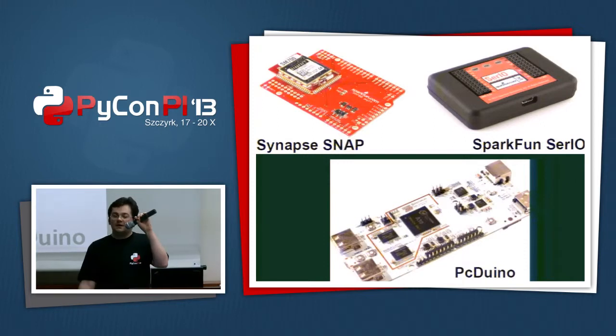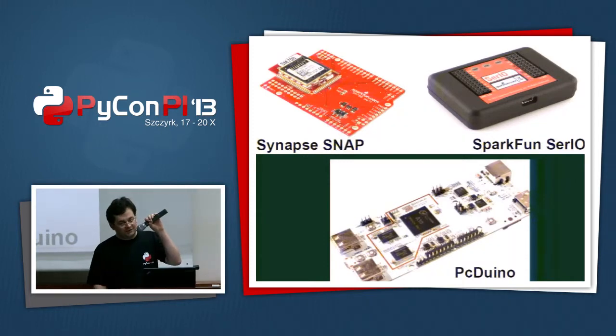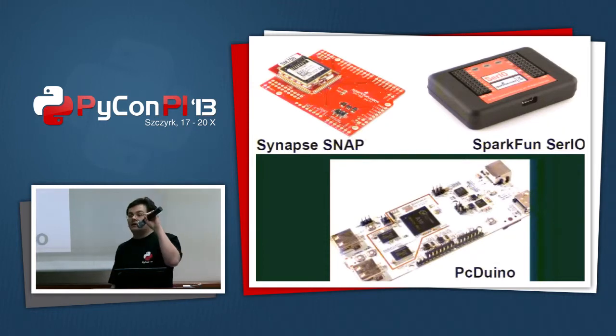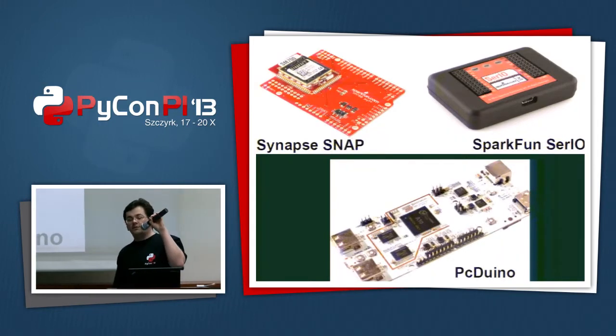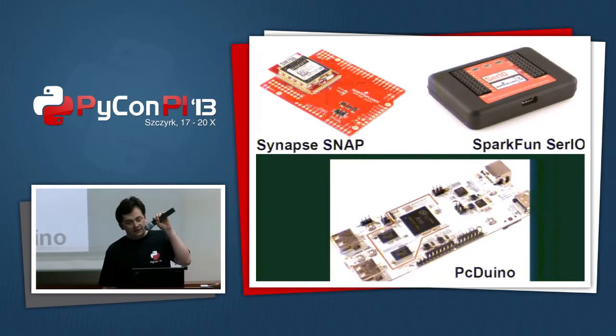The company has a custom implementation of Python that runs on that device. It's not a full Python but a subset of it — you have 24 kilobytes for your application on it. There's also, for example, Spark Fun I/O. You connect it to any computer, probably also Android, and you can interface it with serial communications. For Python, it's via PySerial, and you can do it in many other languages.